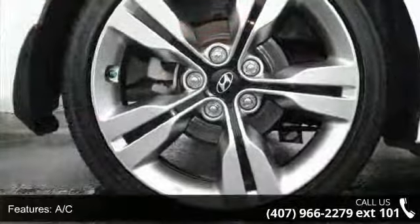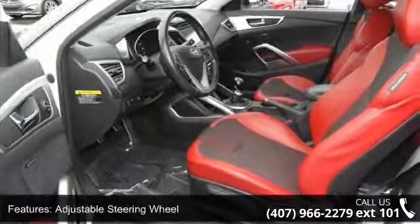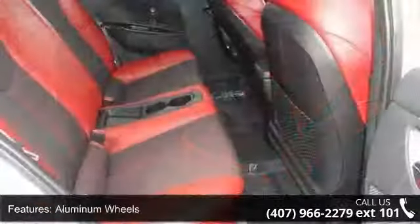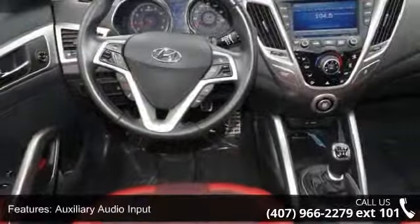Some of the top features included with this vehicle are 4-wheel disc brakes, AC, ABS, adjustable steering wheel, aluminum wheels, auxiliary audio input, Bluetooth connection, brake assist, and bucket seats. If you are looking for a solid pre-owned car, this might be the one.